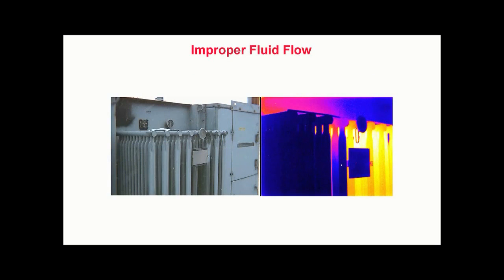Improper fluid flow. In this thermogram, we see an electrical transformer with several cold cooling fins. This thermal pattern is indicative of an internal blockage within the radiator tubes. Such a condition causes the transformer to run hotter than its design limits and can cause premature aging and failure of the transformer. In this case, thermography quickly provides evidence of this condition without ever having to make contact with it.